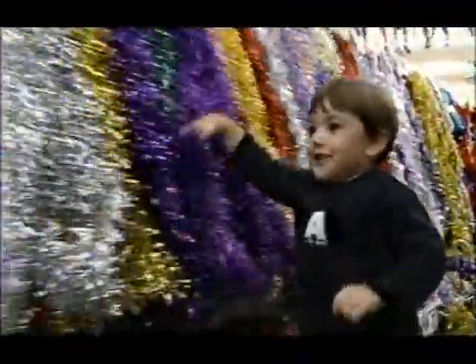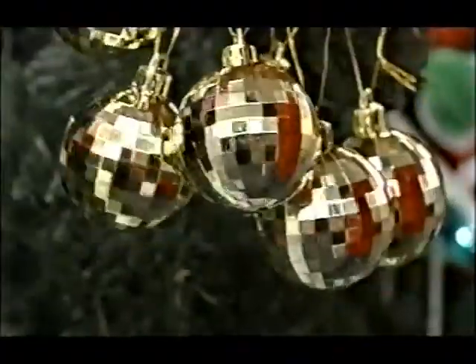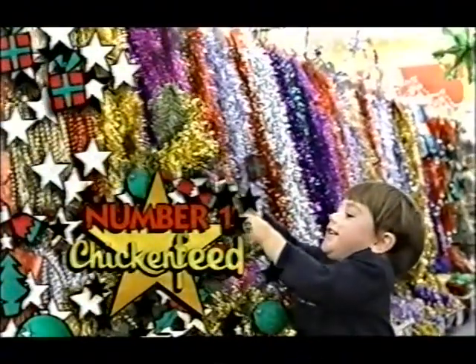Just look at Chicken Feed's amazing $2 tinsel, including the massive 12 metre tinsel, only $2! Christmas glitter balls pack of $6.50, flashy novelty Christmas stamps, $2! And flashing Christmas carol bubblegum tubes, $2! Chicken Feed, number one for Christmas decorations!